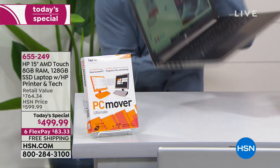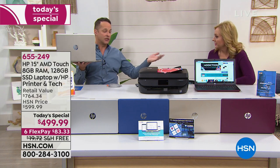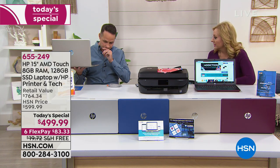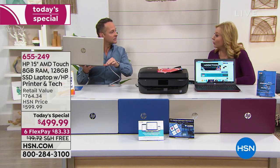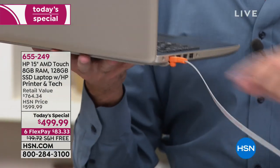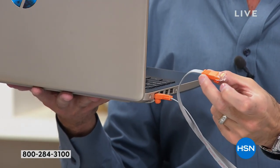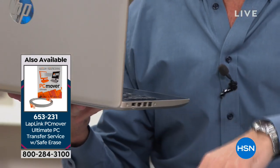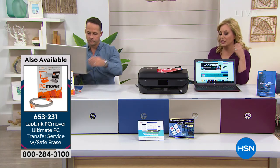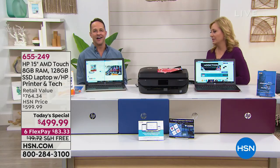There are only about 100 PC Movers left. And something you may not know — everywhere else in the country where you buy PC Mover, you get one license. Here at HSN, you get three licenses. It goes right into the Ethernet port on one computer and the Ethernet port on the other, and they basically talk to each other. It's $49.99 with three flex pays of $16.66. I recommend it because otherwise you're giving your personal information to strangers to rifle through your computer.